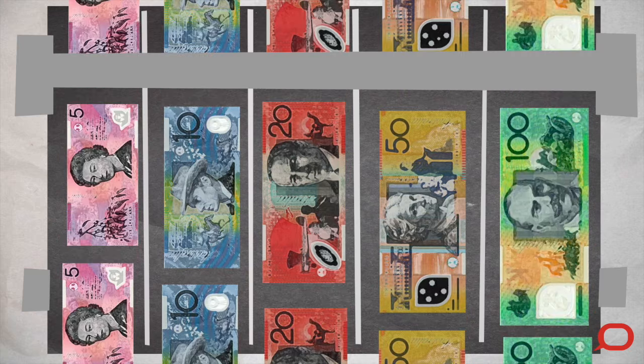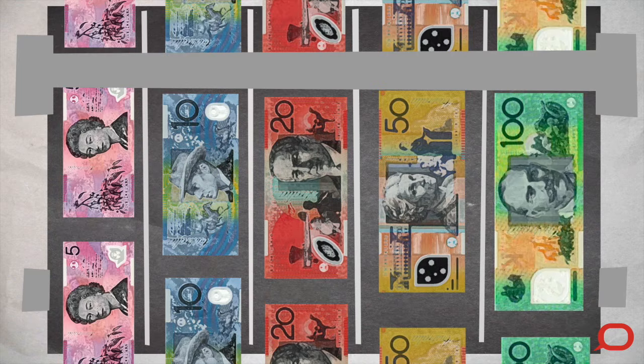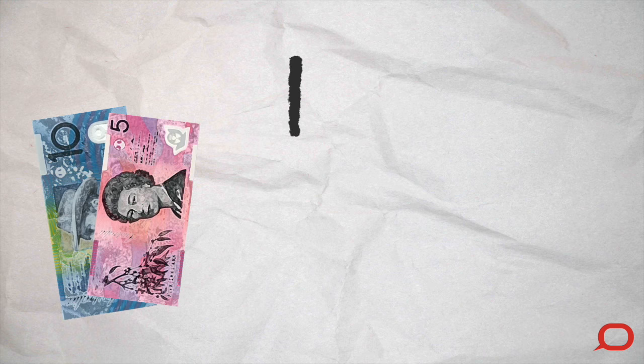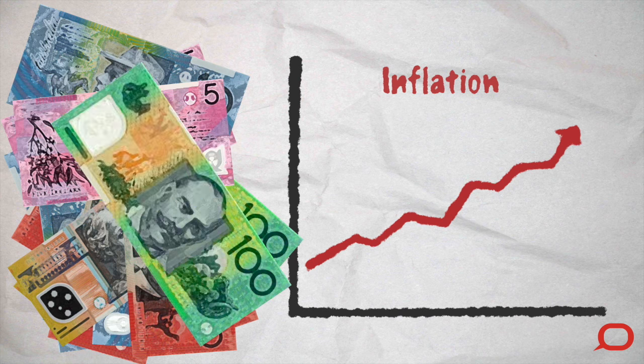The people at the Reserve Bank of Australia can print pretty much as many of these notes as they want, but they know that if they print too many, something called inflation could happen. I'll tell you what that means.